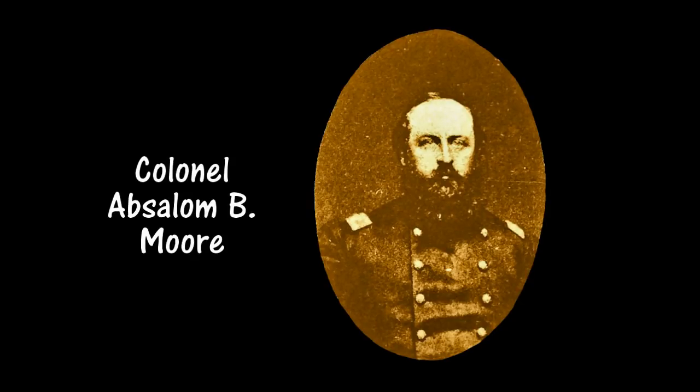Colonel Morgan had learned that the Federals had established strong garrisons at Gallatin, Castilian Springs, and Hartsville, Tennessee. At Hartsville, Colonel Absalom B. Moore had a force of 2,400 men, consisting of the 106th and 108th Ohio Infantry, the 104th Illinois Infantry, the 13th Indiana Artillery, the 2nd Indiana Cavalry, and a portion of the 11th Kentucky Cavalry.